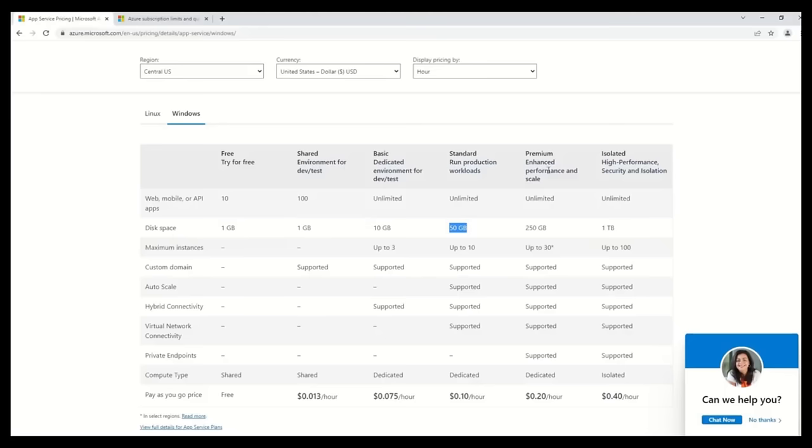Question number eight: you are required to deploy an artificial intelligence solution in Azure and must be able to build, test, and deploy predictive analytics for the solution. The solution recommended is Azure Machine Learning Studio. Azure Machine Learning Studio is a drag-and-drop tool you can use to build, test, and deploy predictive analytics solutions. You can match the definition word-for-word with the requirement — so the answer is a definite yes.